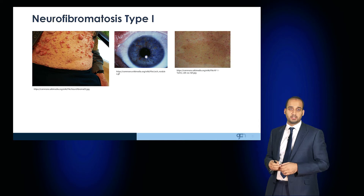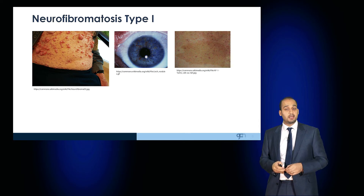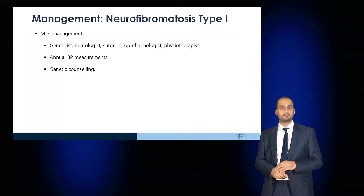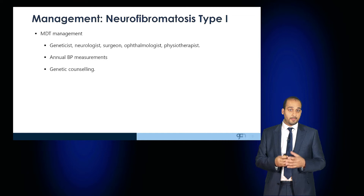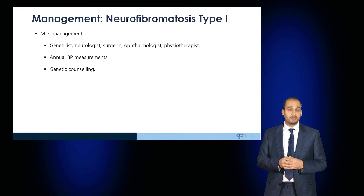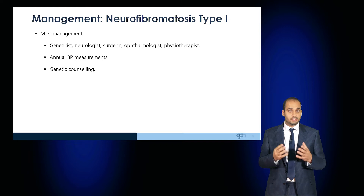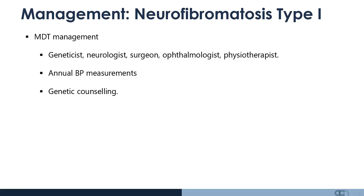Here is a patient demonstrating a number of neurofibromas, Lisch nodules, as well as café au lait spots. To manage patients, this is a multidisciplinary team effort involving the geneticist, neurologist, potentially surgeons to excise some troublesome lesions but not all, ophthalmologists, and physiotherapists. Blood pressures are regularly monitored due to the association with pheochromocytoma, and patients are advised genetic counselling.